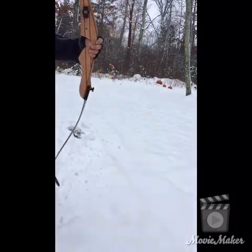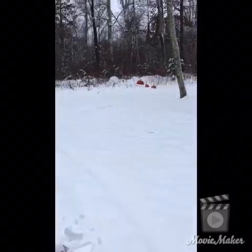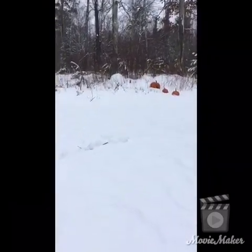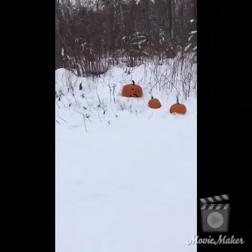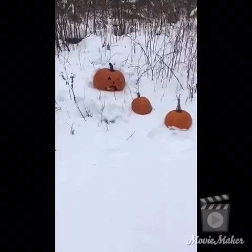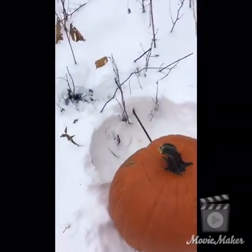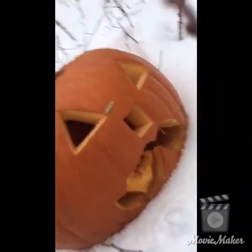I can't believe it. Second shot. Pumpkins. I hope I didn't ruin my phone by setting it in that snowbank to take a shot. But here we go. I think... I thought I hit it. Oh! Look at that. Right through.